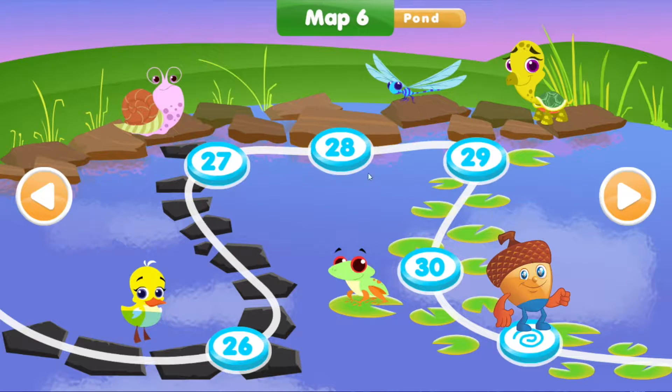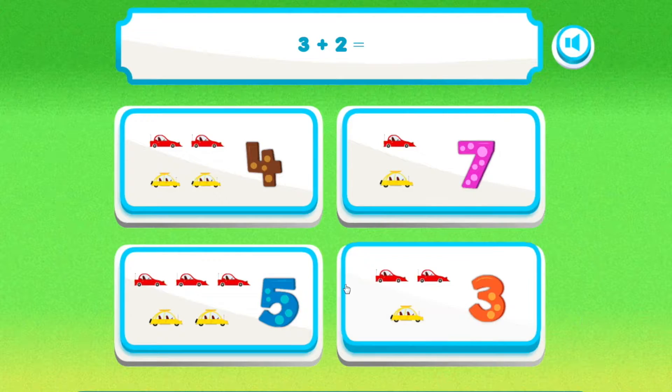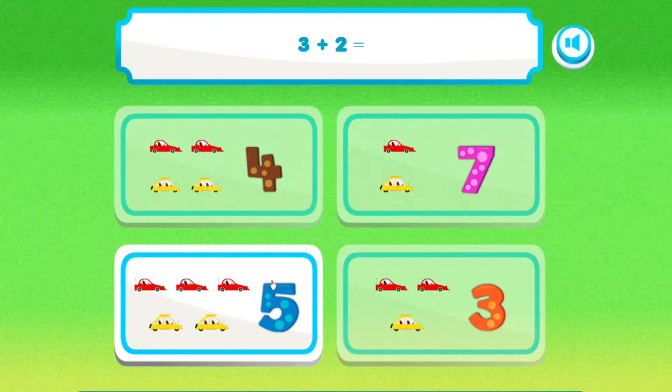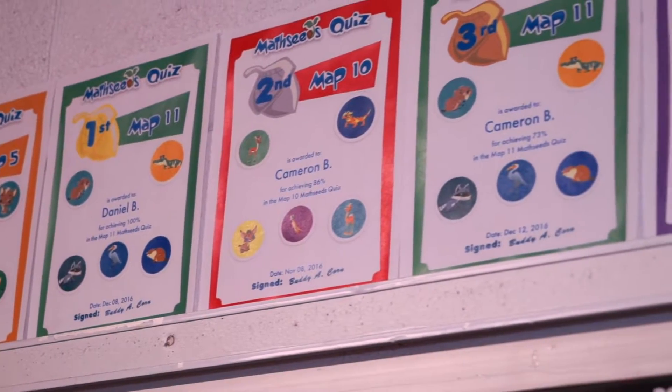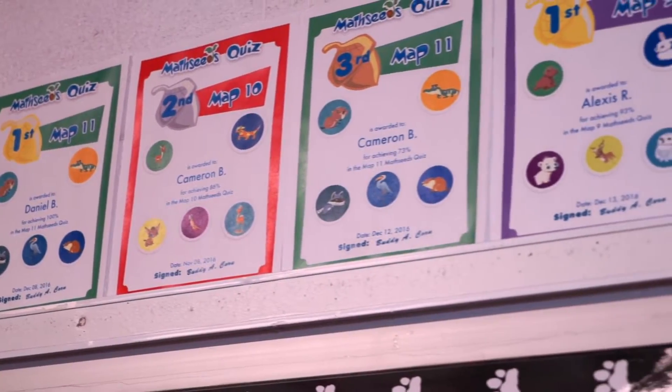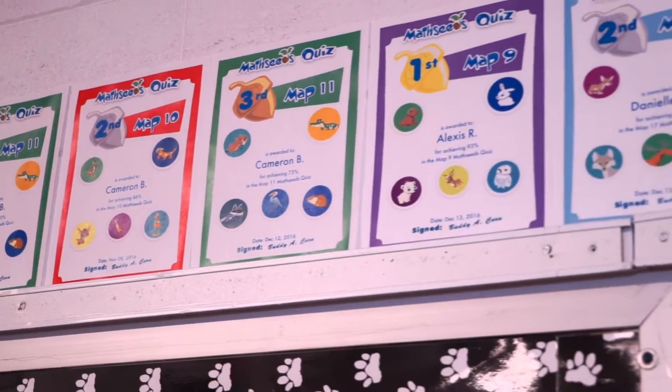The End of Math quiz assesses understanding of new math concepts. Students are excited to see their efforts rewarded with a personalized certificate. As soon as they saw the first certificate get hung up on the wall and realized that they could get one too, it just took off like a wildfire.